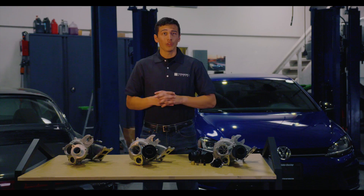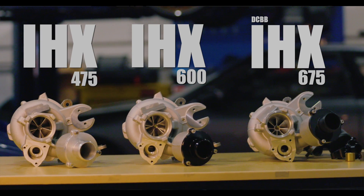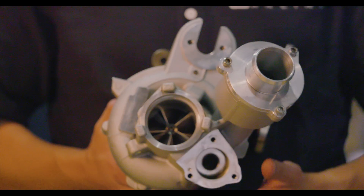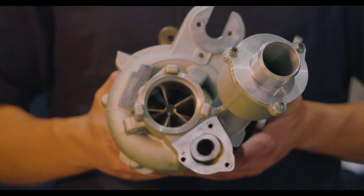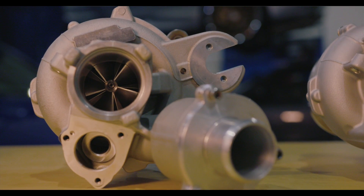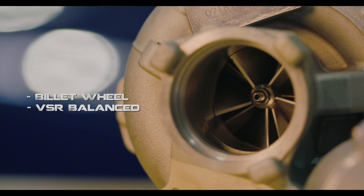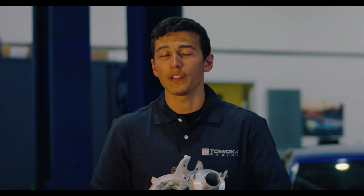Built with reliability and longevity in mind, these turbos feature all-new housings and internals. The IHX 475 features a re-engineered billet compressor wheel that is able to make more power with increased response over the IS38 turbocharger, maintaining durability in high-boost situations. The IHX 475 is the perfect choice for those looking to make more power without having to do any fuel system upgrades.